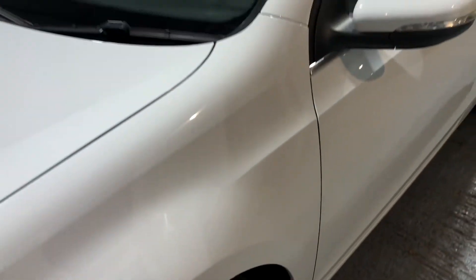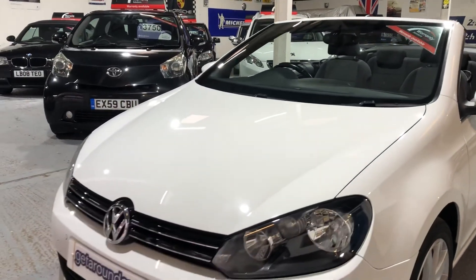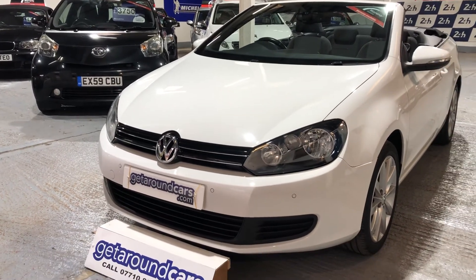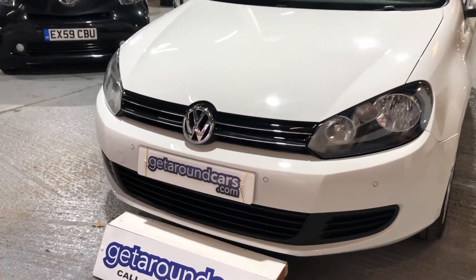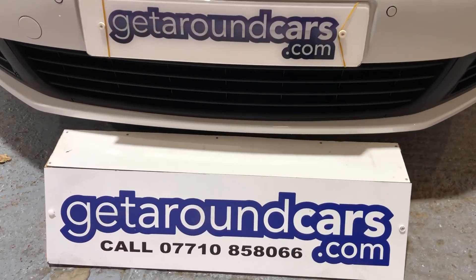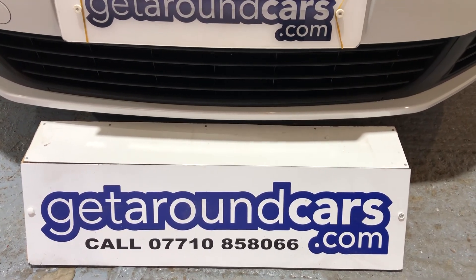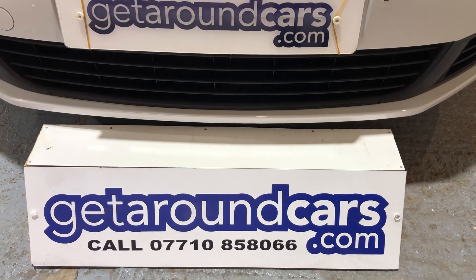I'm being totally serious — it's value for money, this car. It's finished in white. It could be yours. Look forward to hearing from you. My name is Jim, from Get Around Cars, where cars cost less. You can call me on 07710 858066. Thank you for watching.